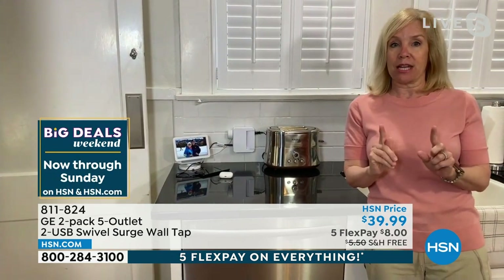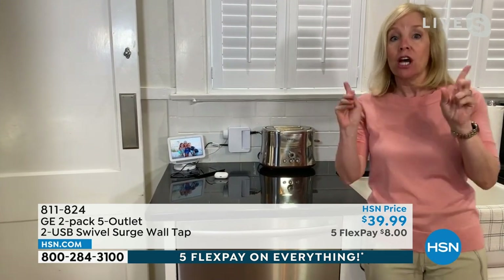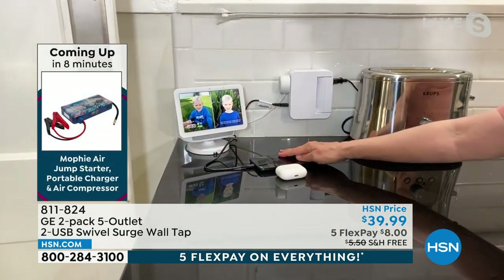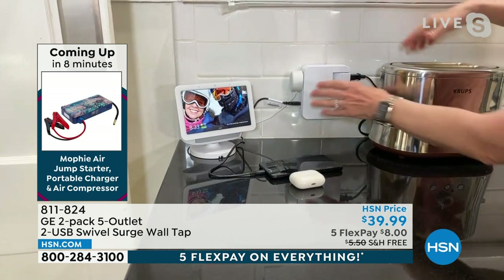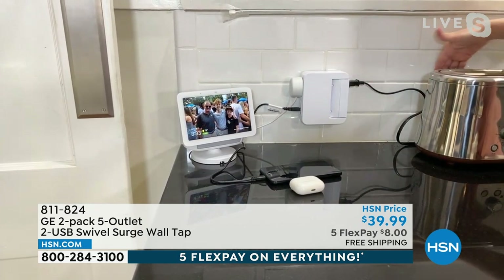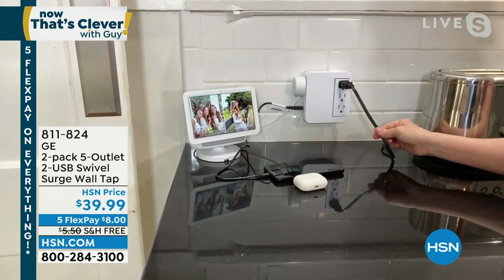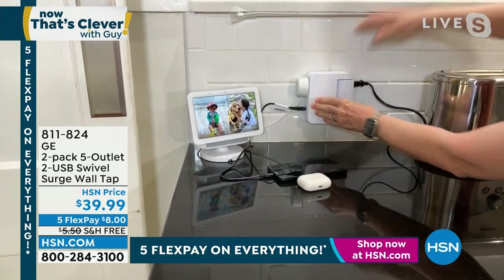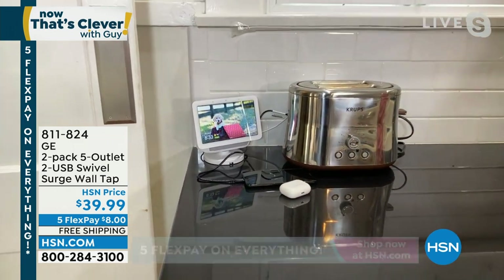If you're plugging in your expensive phones, earbuds, tablets — you want to make sure they're protected because all it takes is one lightning strike. Look how my toaster cords are shooting off to the side against the wall. With the traditional position it's bulkier, not as clean looking. All you have to do is swivel — three three-prongs swivel to the side. I can put my toaster right in front of it and hide the whole thing. Also plug in Amazon Alexa or Google Home, your phone — and with two USBs you can get rid of that bulky wall block entirely.